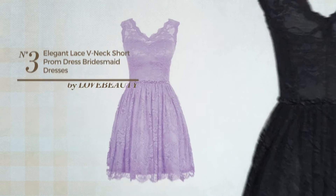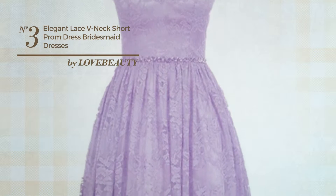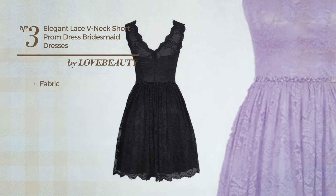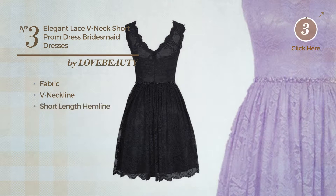Number three: a bridesmaid prom knee-length dress featuring a beautiful style, crafted from fabric. This dress includes a V-neckline and short length hemline. Available in 11 colors.